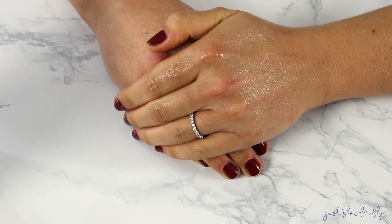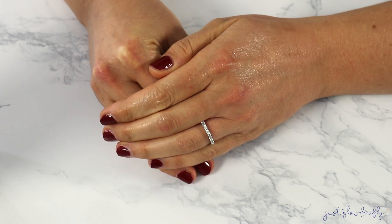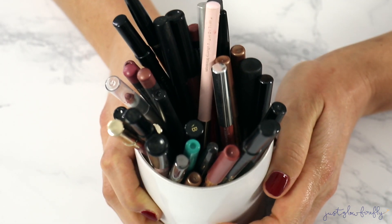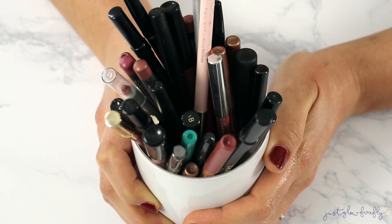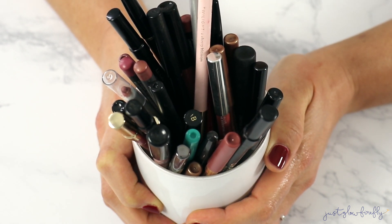Hey y'all, welcome back to my channel — if you're new, welcome, and if you're back, welcome back! Today we have a special video because I am going through all of my lip liners. I need to do a massive declutter of these and I wanted to take you along with me as I go through them, figure out which ones I want to keep and which ones I need to get rid of.